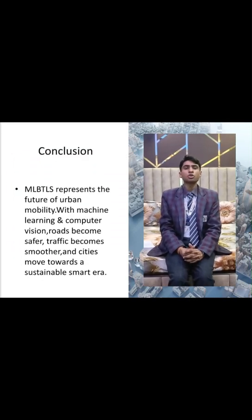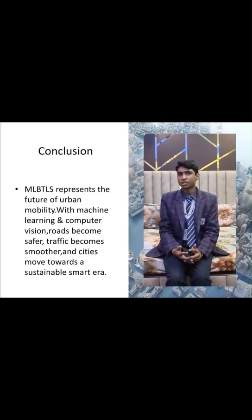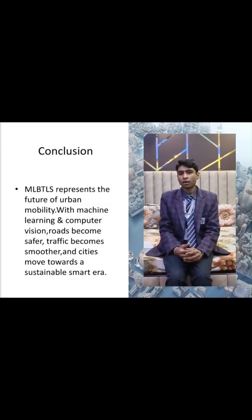Conclusion: Our solution represents the future of urban mobility. With machine learning and computer vision, roads become safer, traffic becomes smoother and cities move towards a sustainable smart era.